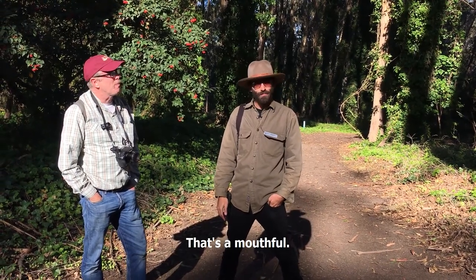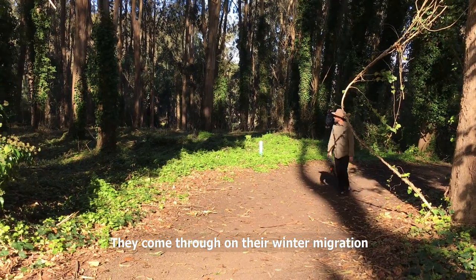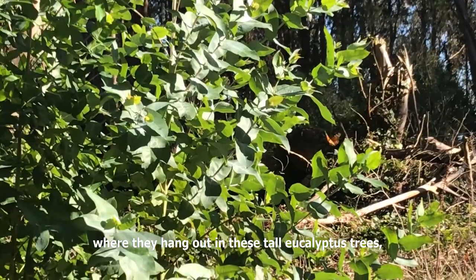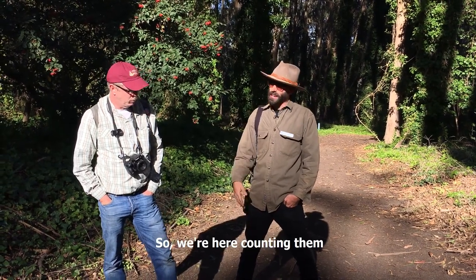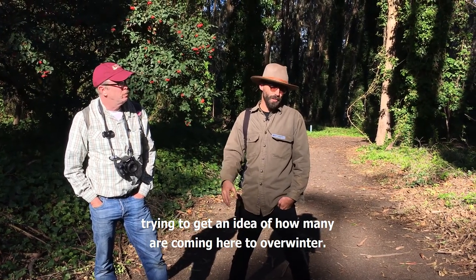It's a mouthful — Monarch Count. They come through on their winter migration and they stop here at Rob Hill Campground in the Presidio for overwintering, where they hang out in these tall eucalyptus trees, sun themselves in the dappled sunlight, and look for nectar sources. So we're here counting them, trying to get an idea of how many are coming here to overwinter.